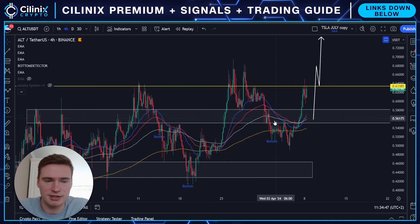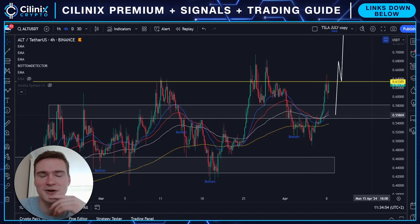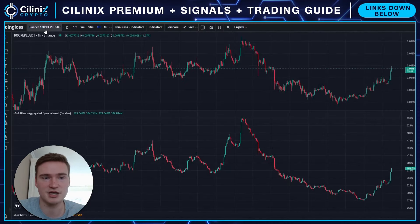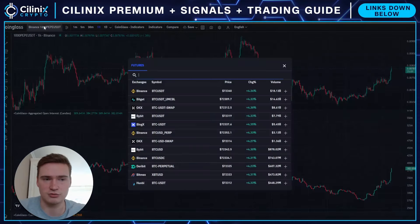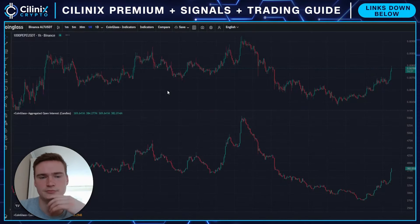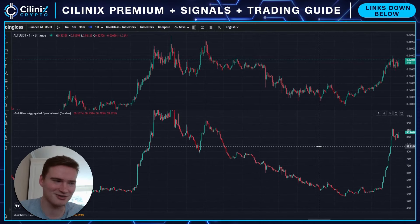My technical analysis is not up to date, so we'll do some live analysis in this video. What you can see is we broke above that level, and at the same point in time Bitcoin was relatively strong, so I thought maybe this is only because of Bitcoin. But AltLayer right here — it looks a bit manipulated.